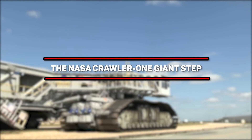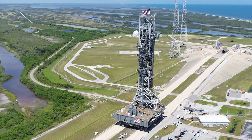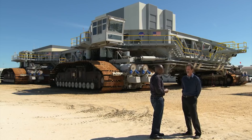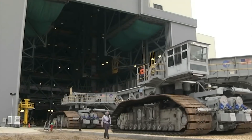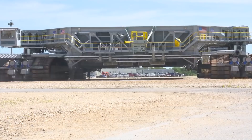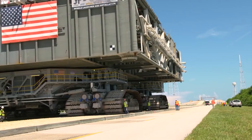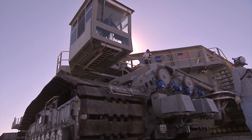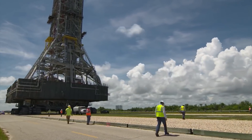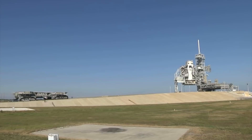Number 8: The NASA Crawler — One Giant Step! When a crawler is designed specifically to move entire rockets during space exploration, you bet it's going to be humongous! The NASA crawler has been around for more than 50 years and is one of the true wonders of the industrial world. It measures 40 meters in length, 35 meters in width, and weighs an astounding 2,720 tons. Built to transport NASA rockets from one site to another, it moves at a modest one mile per hour, and one of the two crawlers currently in active duty has clocked more than 2,207 miles.